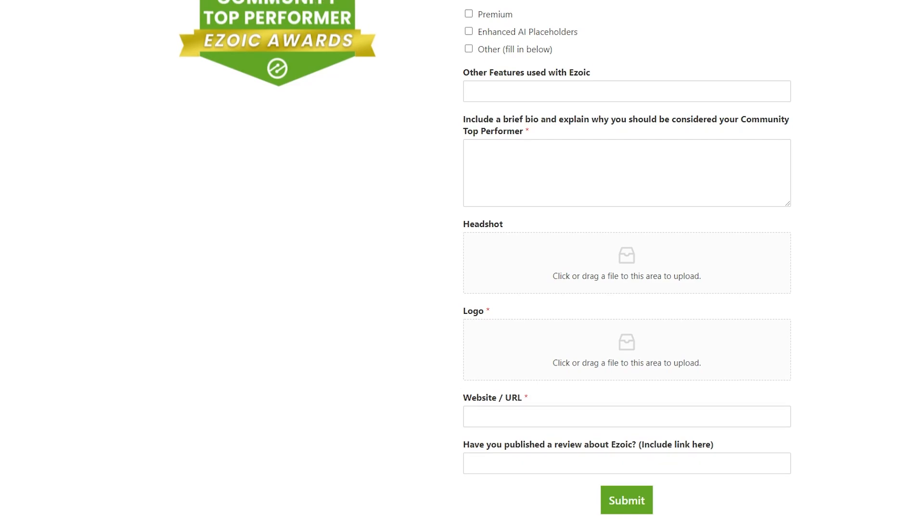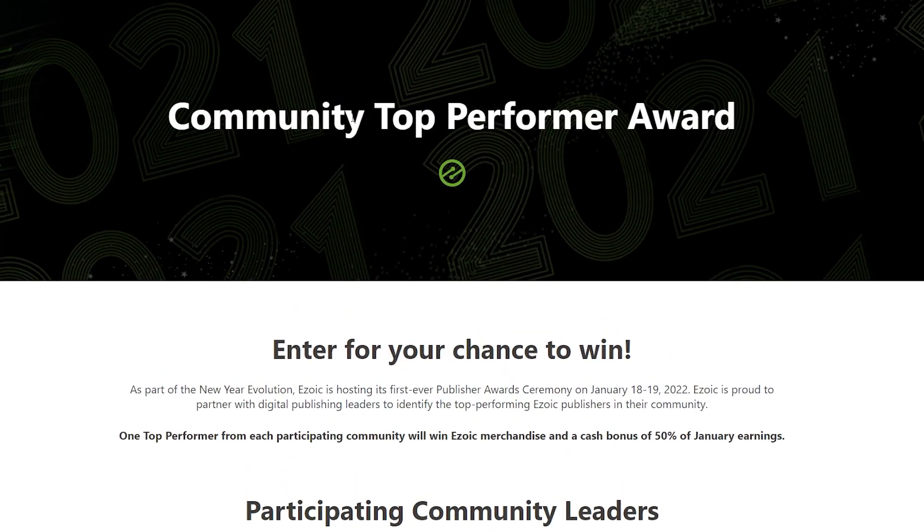You put all that information in, submit, and you are qualified to be part of the Community Top Performance Award. They will be picking someone from my community, so if you're the only one that enters, guess what — you'll win. I'm so excited for our small community; it's really growing and this is a good way to give back. Make sure you submit quickly because the deadline is the end of the year. You will be chosen on the 17th, notified, and it will be made public on the 18th and 19th.